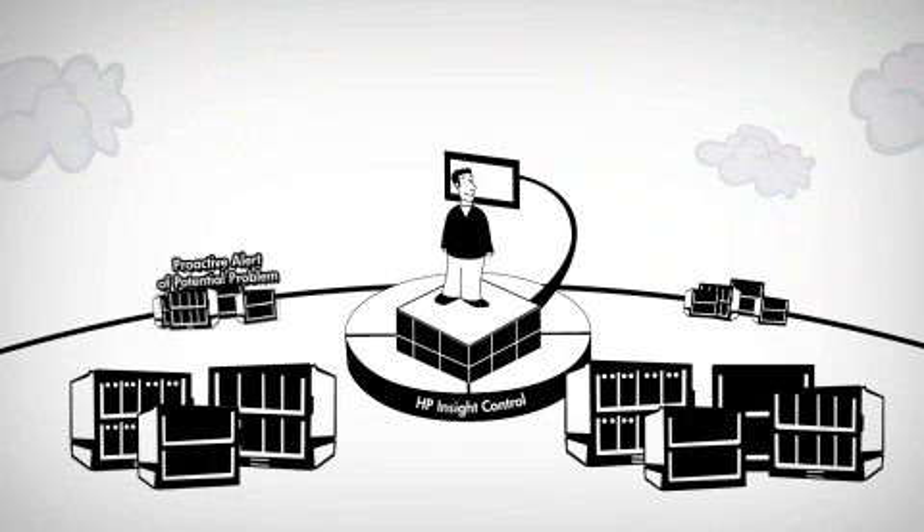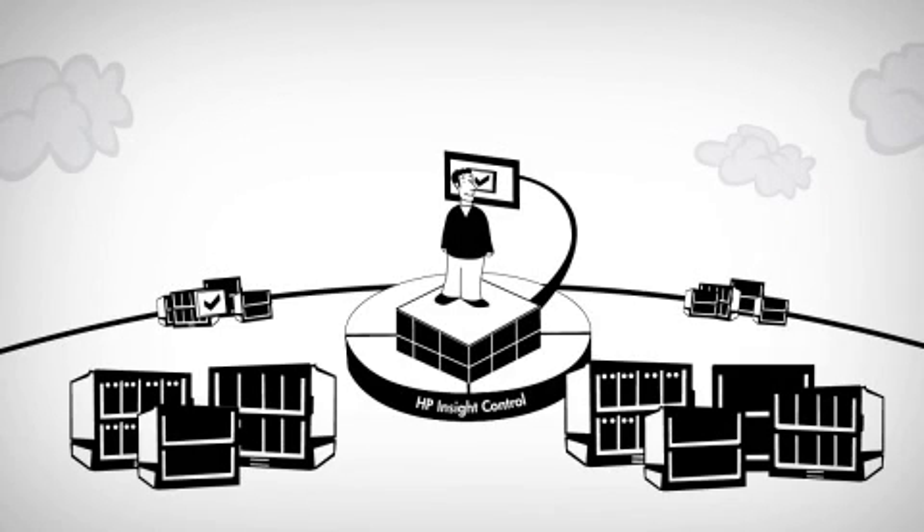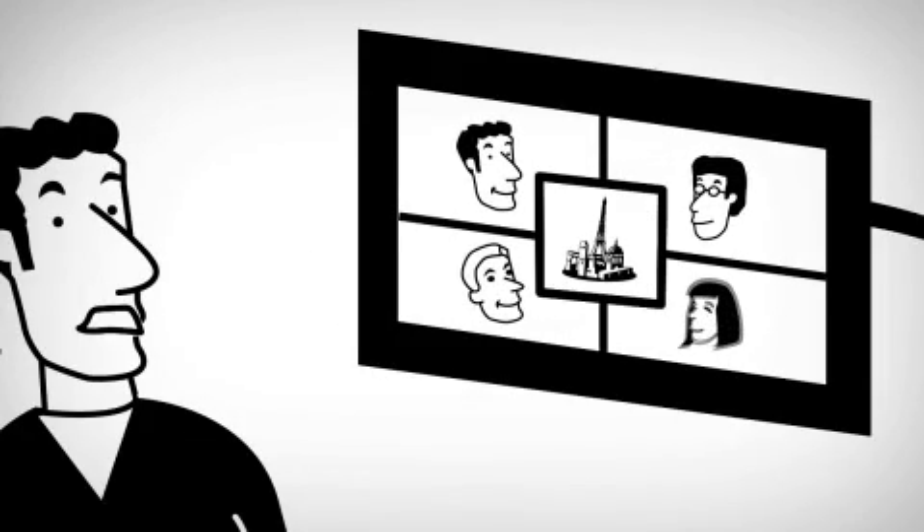Did you know you can monitor your entire ProLiant server infrastructure using one console and receive alerts before a server goes down?